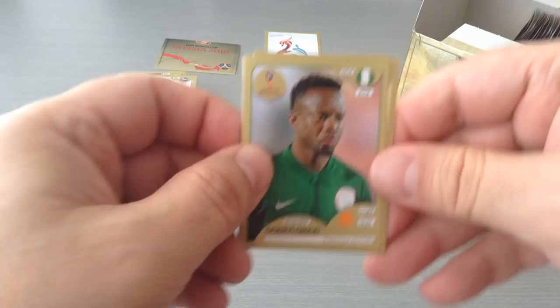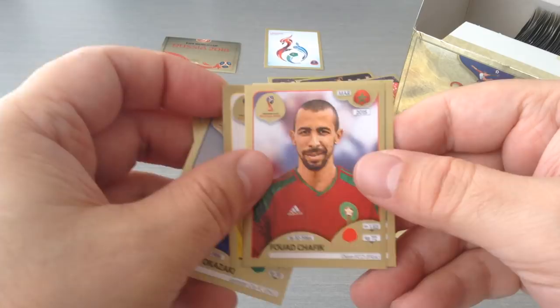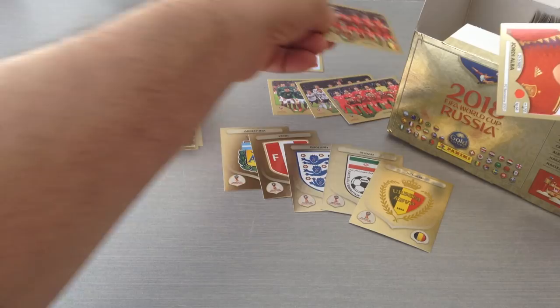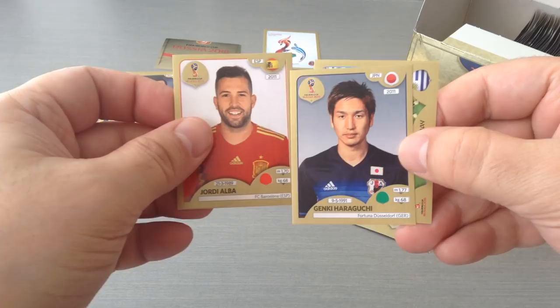Onazi, Okazaki, Lindelof, Chafik and Philip Coutinho. Here's the Belgium team — nice, that's four teams so far. Alba, Haraguchi, Uruguay team and we get Aguero. Nice. Alright, let's grab a bunch more.